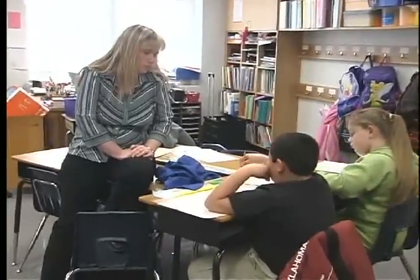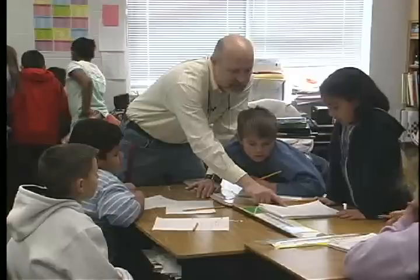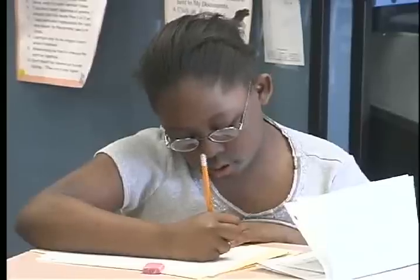Storybook Adventures is a project that our teachers do every year. They work with the folks from ArtsPartners to teach us about storytelling, songwriting, illustrating, puppet making, and more.